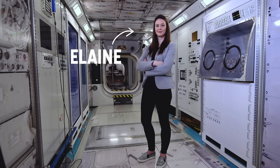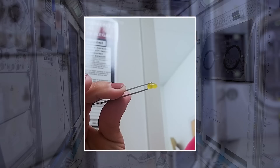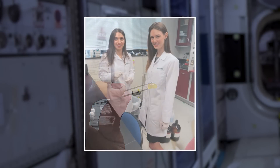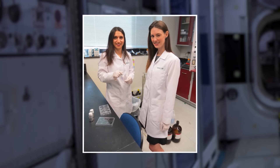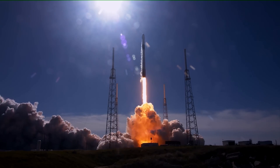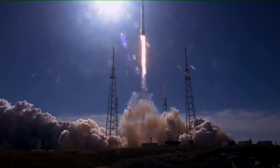Meet Elaine, one of the co-founders of Tympanogen, a medical device startup based in Virginia. Her company is developing a gel patch that can serve as a replacement for eardrum repair surgery. That could have huge benefits here on Earth. But launch that gel to space and the opportunities for use grow even more.